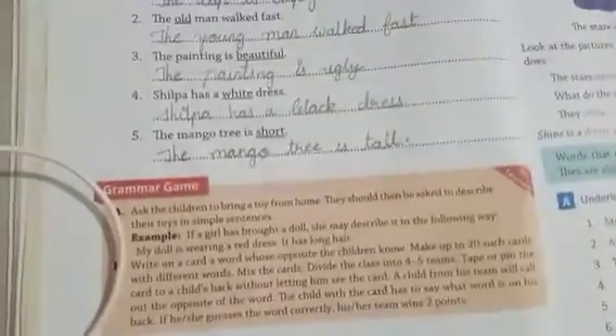Up to page number 36 complete karna hai. Chapter number 7 hum next lecture mein dekhenge. Bye bye, have a nice day.